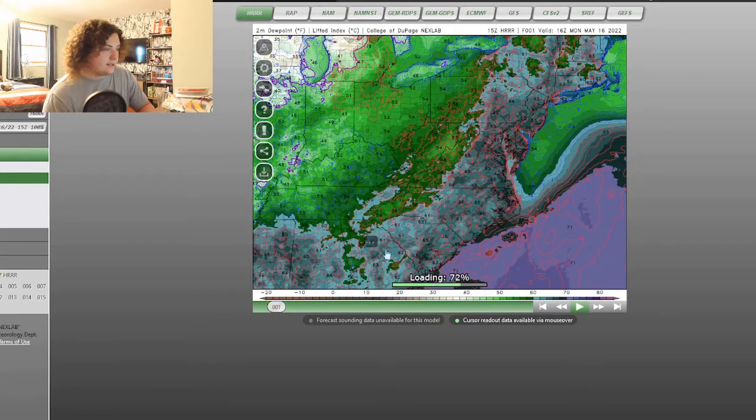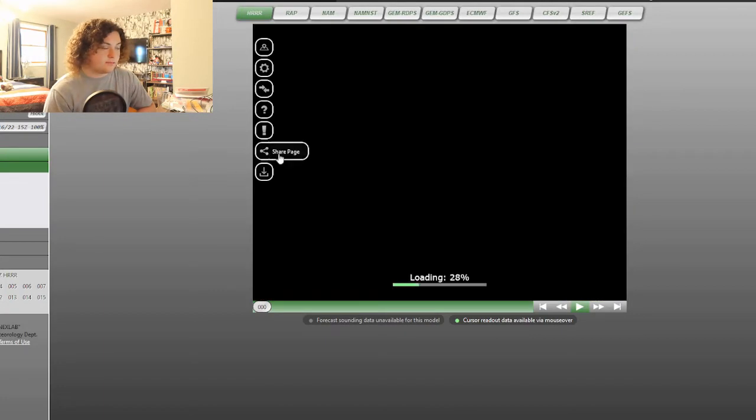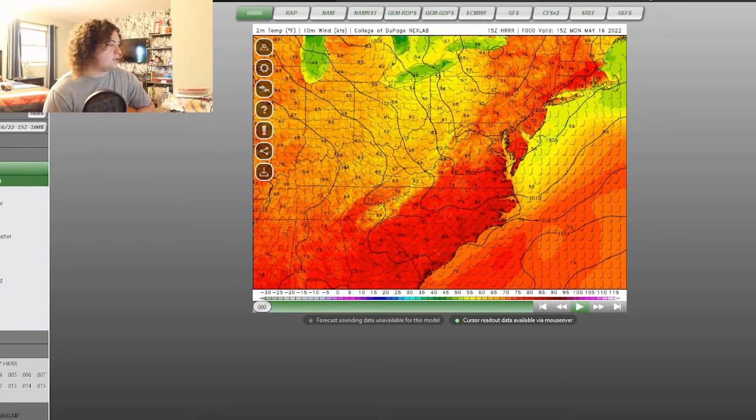Let's go ahead and look at the dewpoints. The dewpoints aren't terrible for severe weather — they're in the 60s. This isn't the best environment for severe weather, so damaging winds are the primary threat. This is the amount of moisture you're going to need for it. Let's look at the temperatures — there's going to be enough heating for this as well. This cold front is right here, and there's going to be more than enough temperature differential for that to happen. So that's basically what's going on with day one.